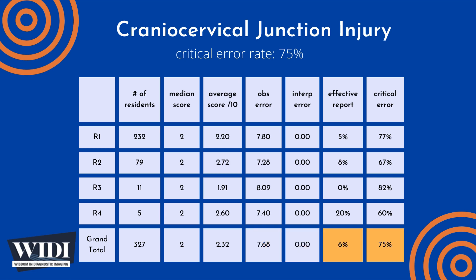We define an effective report to be one which achieves scores between 7 and 10 — in terms of letter grades, this would be an A or a B. In this case, 6% of residents produced an effective report.